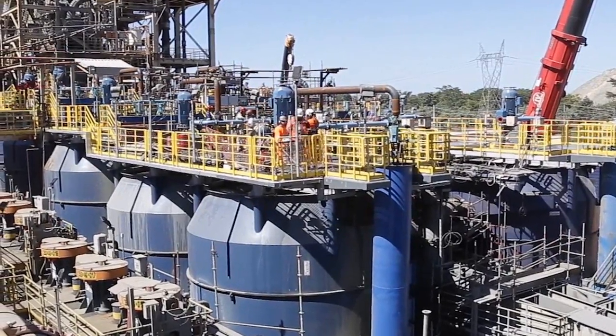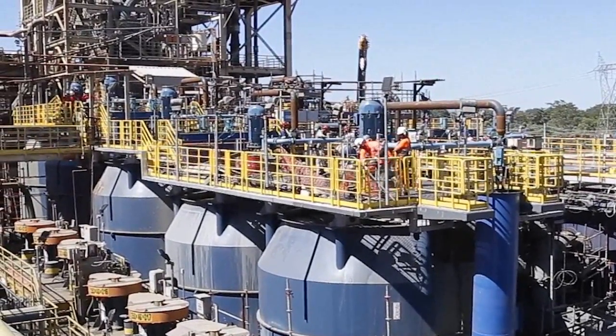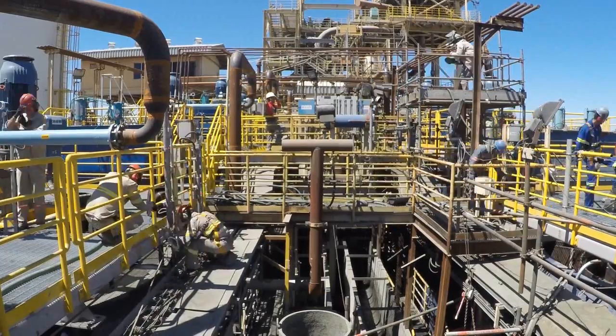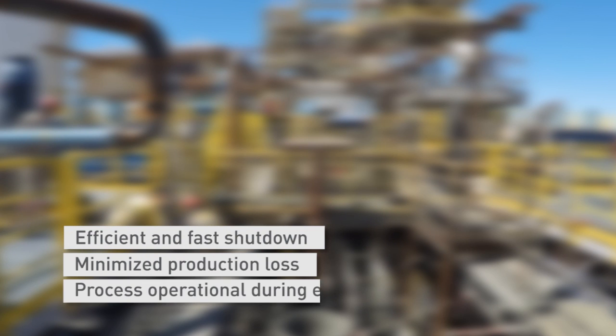The process testing was done in cooperation with Yamana process experts. The shutdown took place in two phases — one line of five flotation cells at a time — meaning the process was able to continue with half the equipment operational at all times.